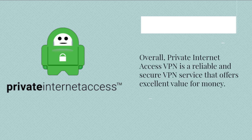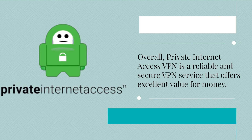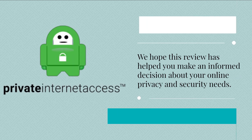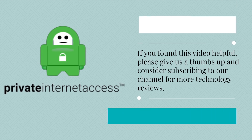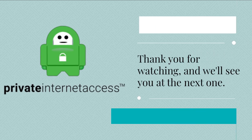Overall, Private Internet Access VPN is a reliable and secure VPN service that offers excellent value for money. We hope this review has helped you make an informed decision about your online privacy and security needs. If you found this video helpful, please give us a thumbs up and consider subscribing to our channel for more technology reviews. Thank you for watching, and we'll see you at the next one.